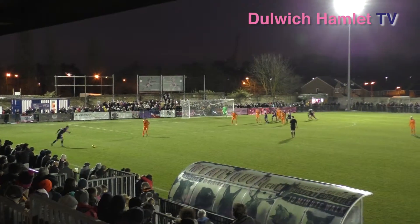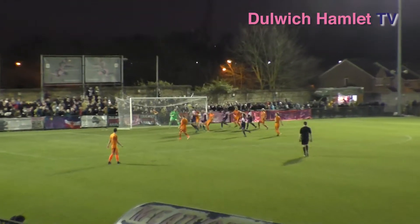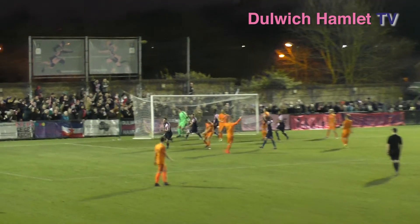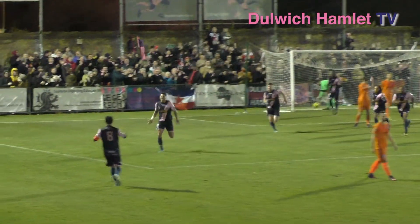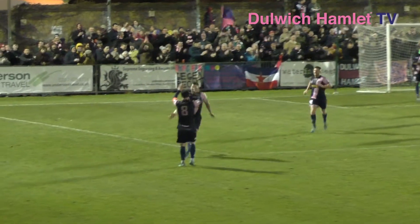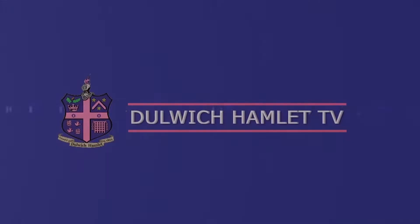Beanie's ball in — perfect. Green ran across his marker and flicks it into the top corner. His second goal of the season. Dulwich out of sight now.